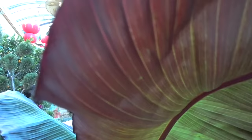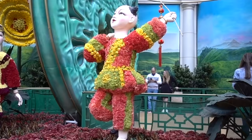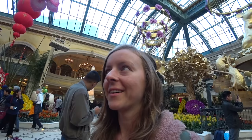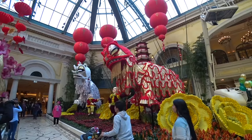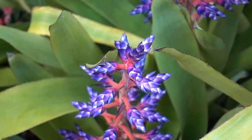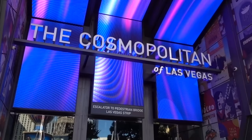Whenever we come to Vegas, we always check out the Conservatory at Bellagio. We missed the Christmas display by just a few days, but this is the Chinese New Year one — they have five different displays a year so pretty much every time we come it's different. There are these water tunnels that you're walking right underneath — really cool and trippy. I think this is my favorite Chinese New Year edition I've seen. It's totally free, so how could you not come here?